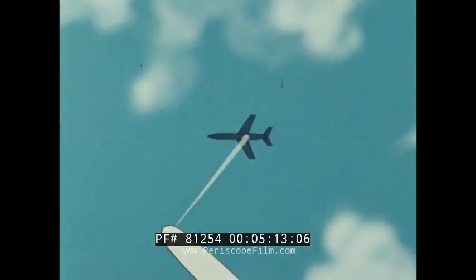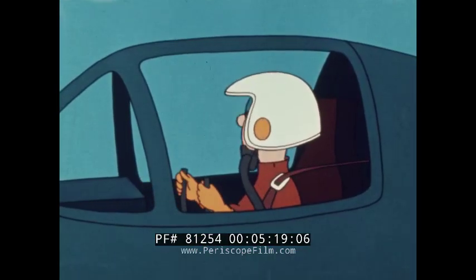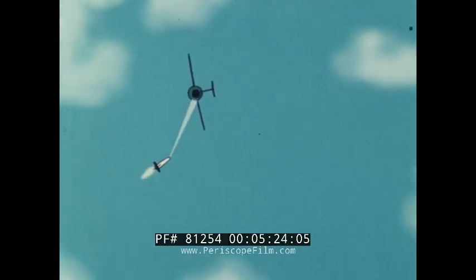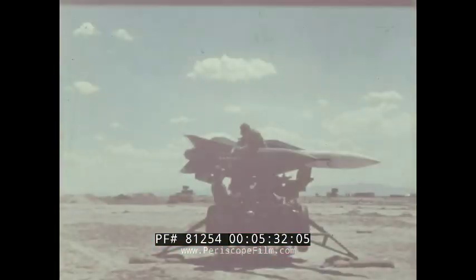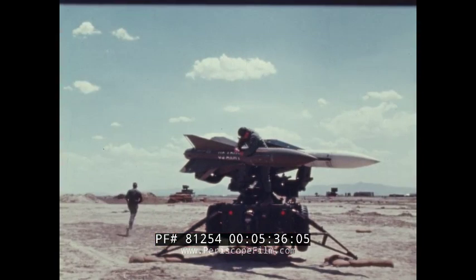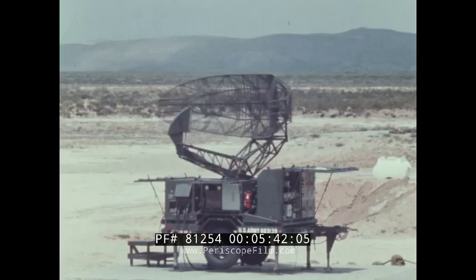There are other ways to do the job. High-powered radar can be used like a searchlight, and the missile can be sent aloft to home or steer itself using radar signals bounced off the target. That's how the Army's Hawk Air Defense Guided Missile works. Hawk was specially designed to handle low-flying, high-speed airplanes.